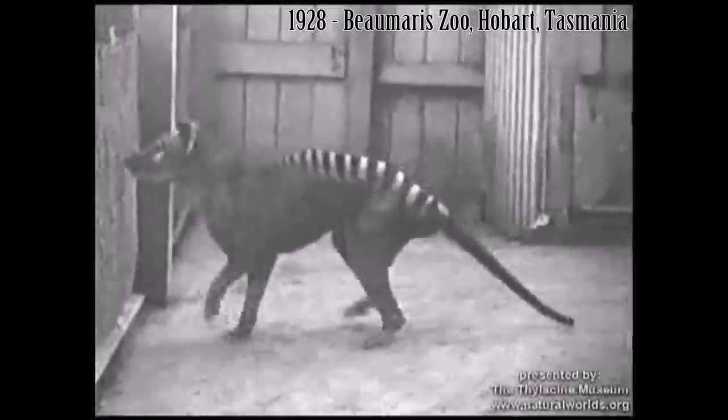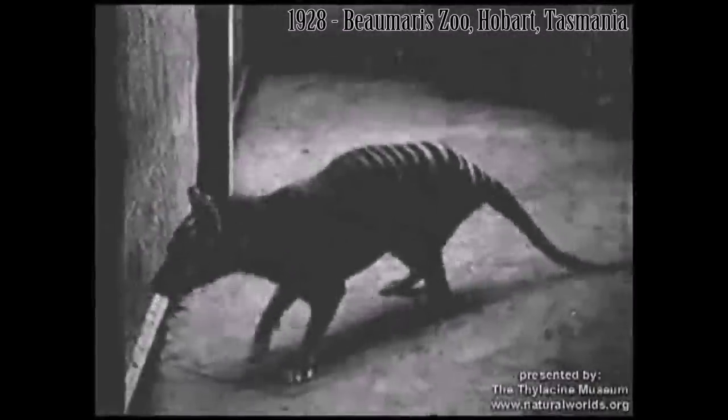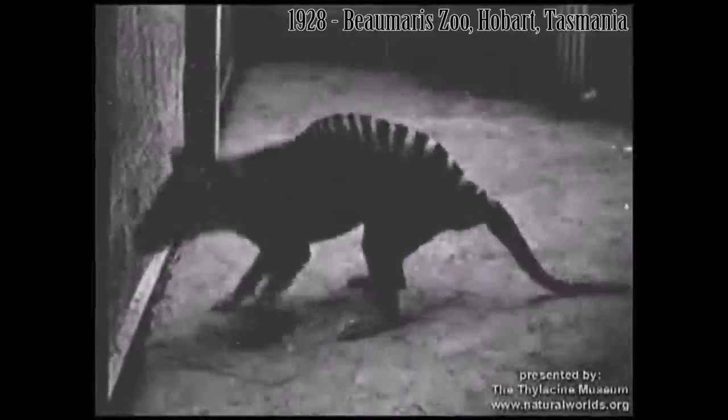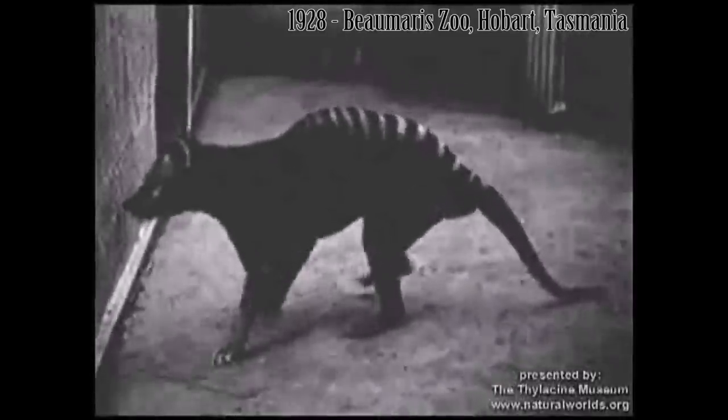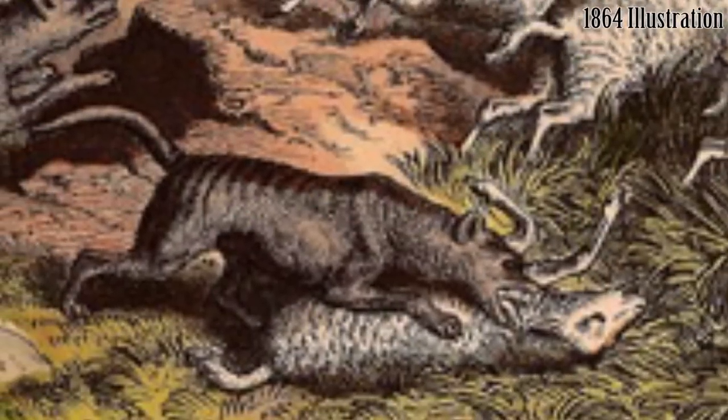The thylacine inhabited the woodlands and coastal scrubland of Tasmania. It was generally noted to be a shy and secretive creature, a nocturnal hunter, and usually avoided contact with humans. As British settlement of Tasmania increased during the 19th century, the thylacine began to be associated with numerous attacks on sheep and later poultry.